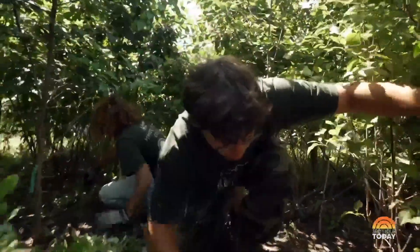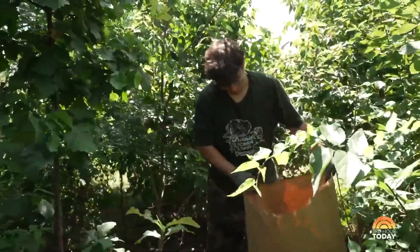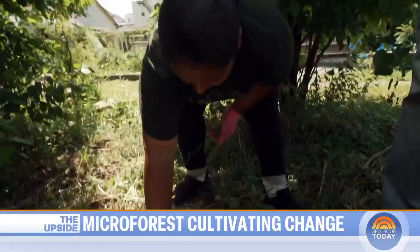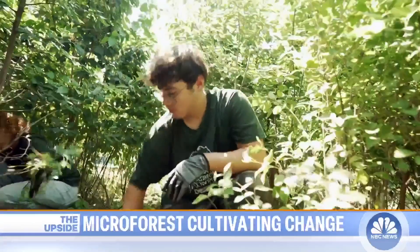And helping to keep these pops of green alive, this group is part of a paid city youth program. It definitely inspired me to pursue the career I'm pursuing now, which is a major in environmental science. So this is really going into my passion even more. Do you feel like you're making a difference in your hometown where you grew up? 100 percent. And these are permanent changes.